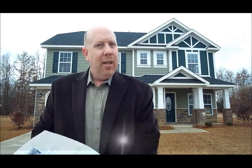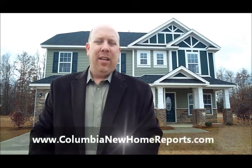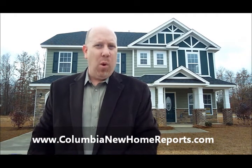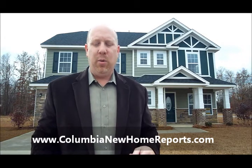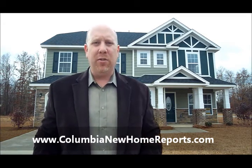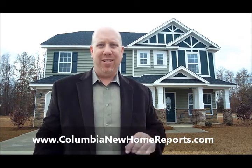So come back weekly — I want you to check out this list. But if you actually want to get this list delivered to your email weekly, all you have to do is fill out the form on this website. This is Adrian LaFosse with the Columbia Homebuyer team, and I'll see you on the other side.